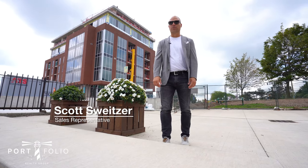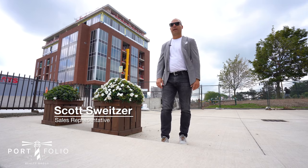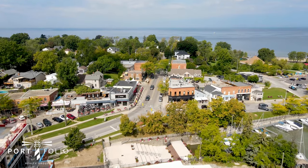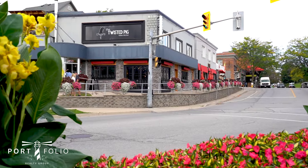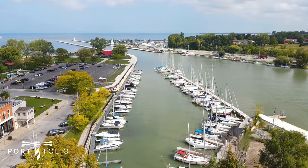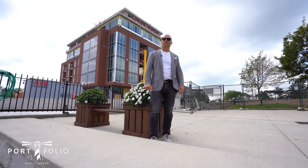Scott Switzer here with Portfolio Realty Group. Welcome to the Royal Port condo development built by Rankin Construction right here in beautiful Port Dalhousie. Condo living can't get any better by the lake here. We have restaurants, shops, a small little business district, marinas, and all kinds of outdoor activities including beautiful walking trails. Welcome to Port Dalhousie.